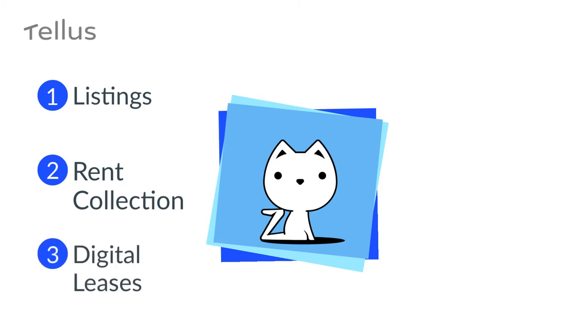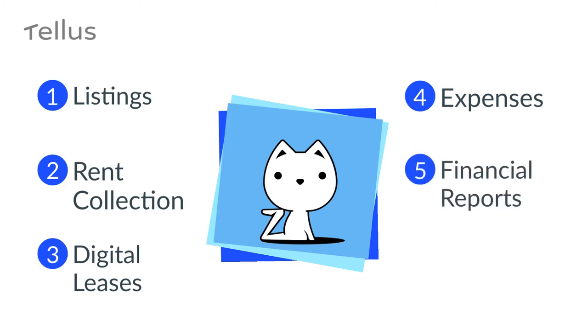Post your rental listing on over 15 sites with just one click. Collect rent by phone at no cost. Use our digital lease. Track expenses with simple photos of your receipts, financial reports, payment notifications — staying informed is a cinch, and it's all for free.